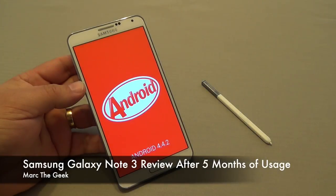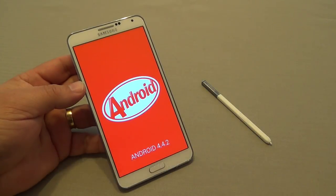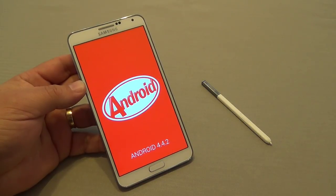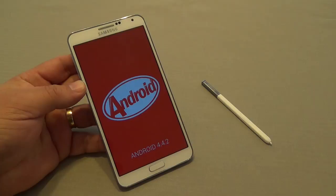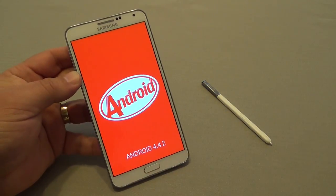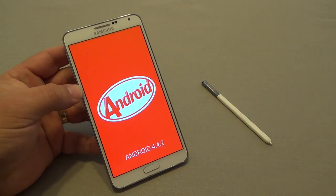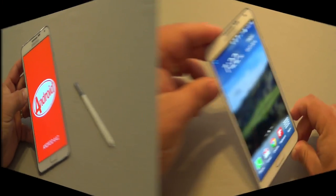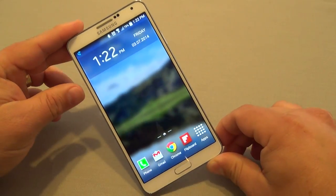Hey guys, it's MartaGeek. In this video I want to share my review of the Galaxy Note 3 after five months of usage. This is the phone I've been using the whole time, and I figured I'd do a review especially now that the phone finally got KitKat a couple days ago. So let's go ahead and get started.